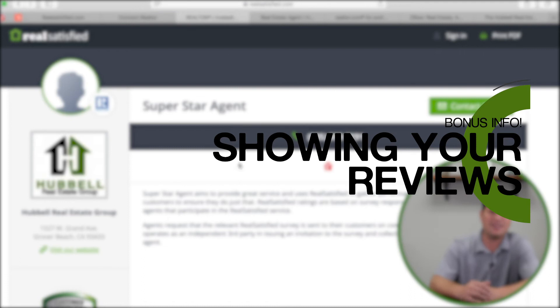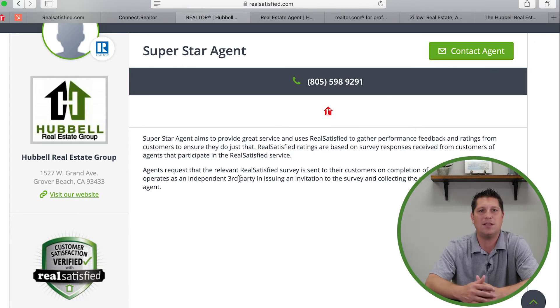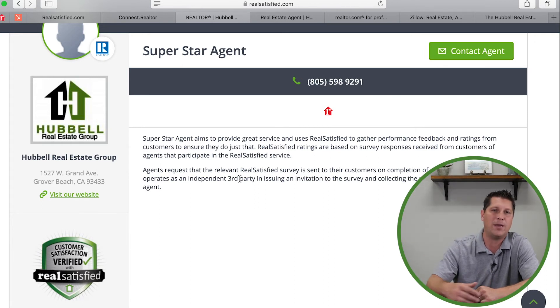I encourage you — if you're not going to use this program, use some program — but get the reviews. The goal is to do it once and have it syndicated across the web so you're not chasing down all these websites individually. To wrap this up: click the link at the top, which is a website dedicated just for your reviews. You can pull it up on your laptop when someone asks about you, or send it before a listing presentation so they can research you before you even show up.